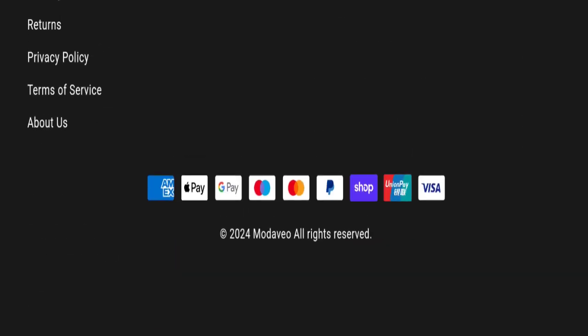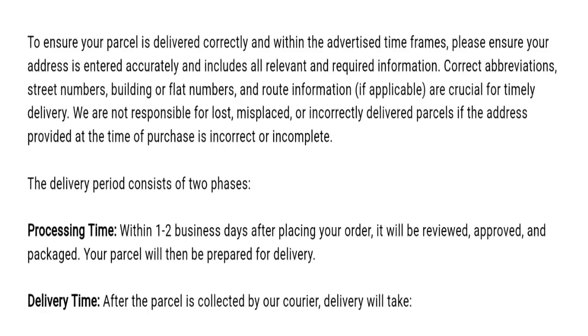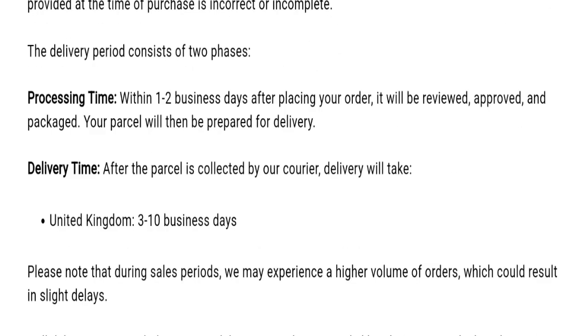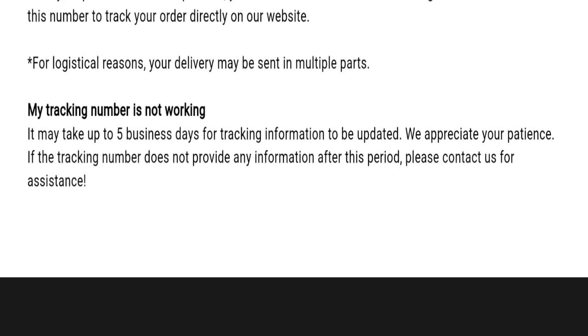Now talking about shipping information — click here to the delivery section. Order processing time is 1 to 2 business days, and United Kingdom shipping time takes around 3 to 10 business days. So this is the shipping information.